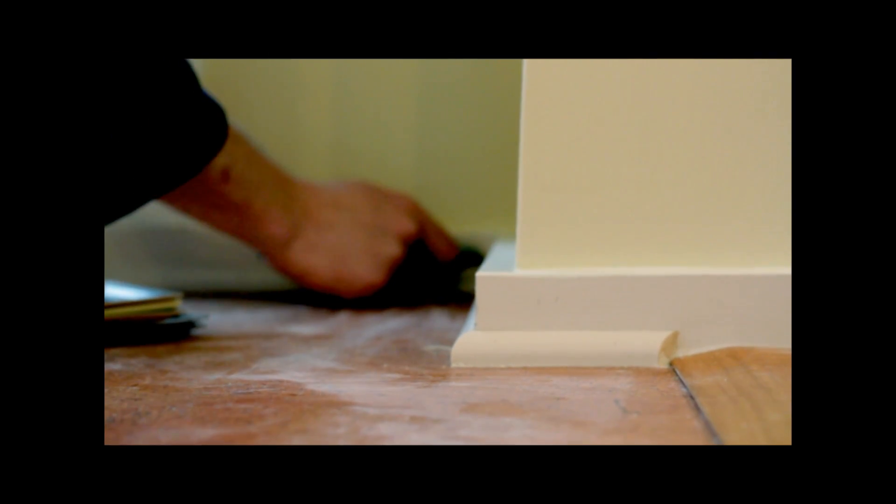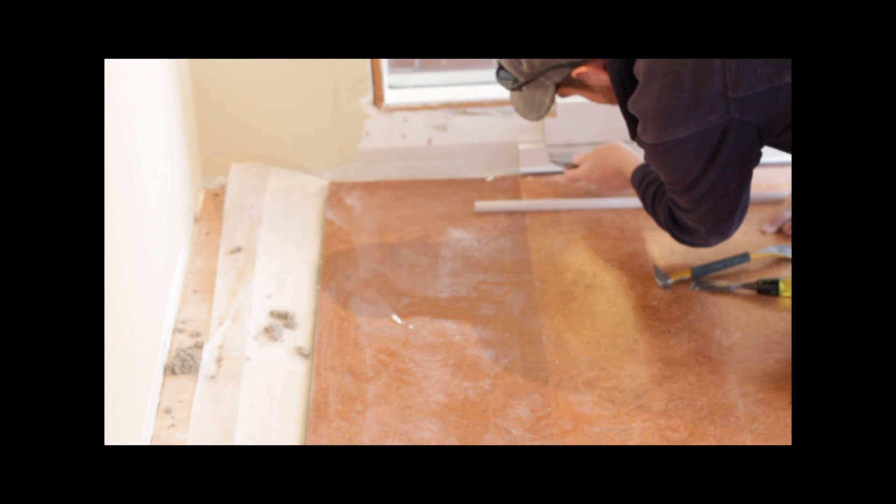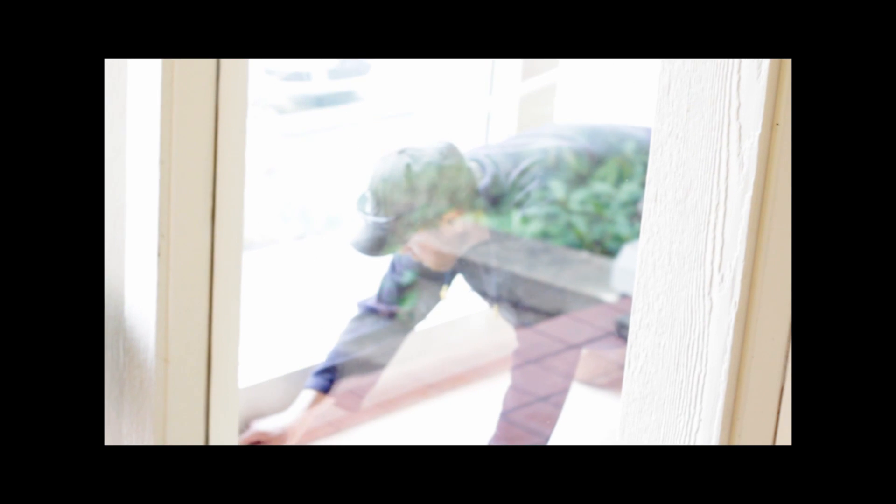What we're doing right now is removing the shoe mold and parts of the baseboard in order to remove the flooring — this old cork flooring that they have installed. It's a little outdated; you can see the sun has faded it in some areas. We're going to be removing that and installing some new cork floating floor for them, as well as doing some painting.